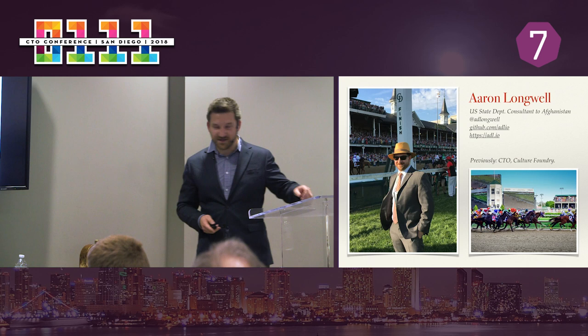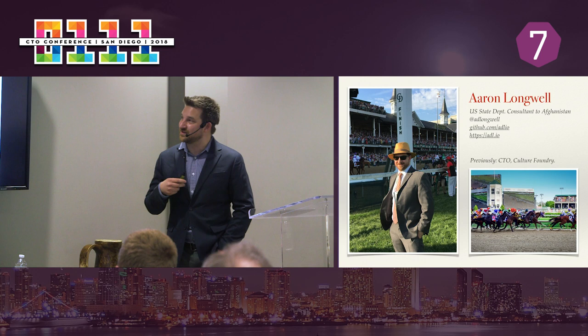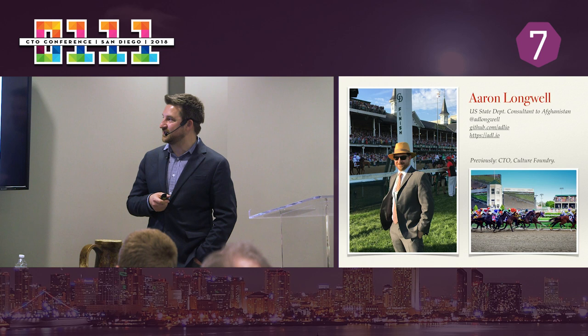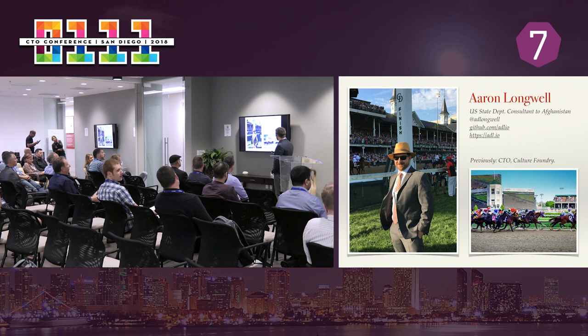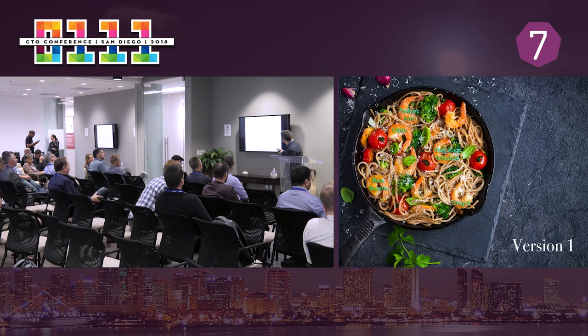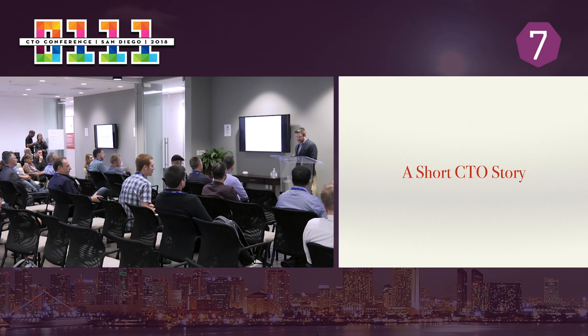A little about me: I'm currently consulting with the State Department in Afghanistan. Prior to that, as recently as May, I was the CTO of Culture Foundry, a design and product development shop. One of our premier projects was the Kentucky Derby website, the official KentuckyDerby.com. I'm going to CTO brag a little bit and tell you one of those stories as a backdrop for some of the other stuff I'm going to talk about.